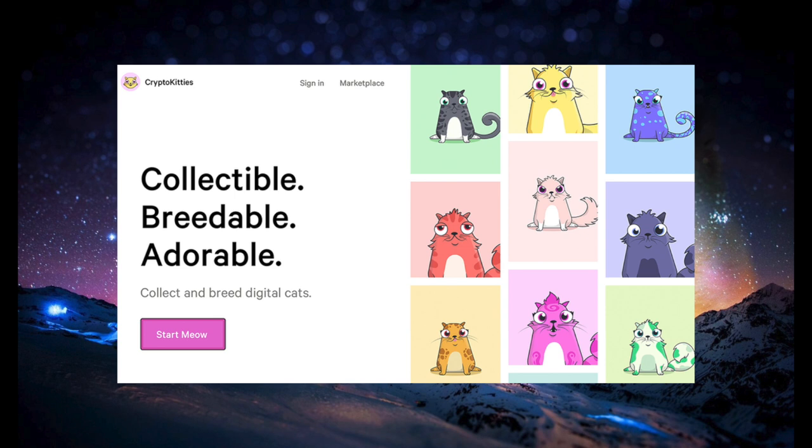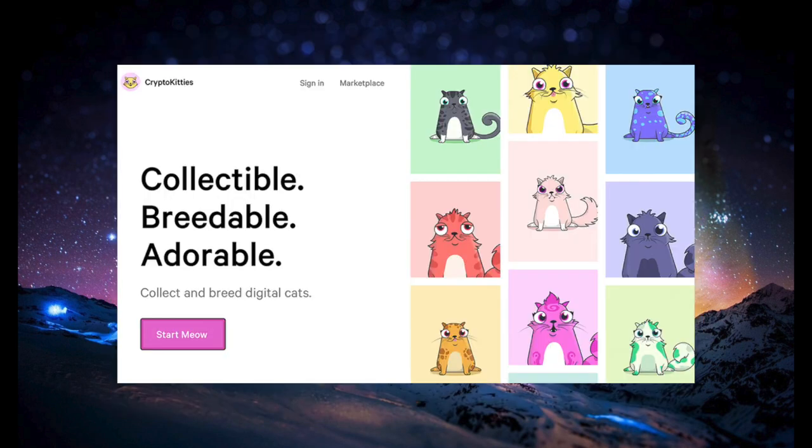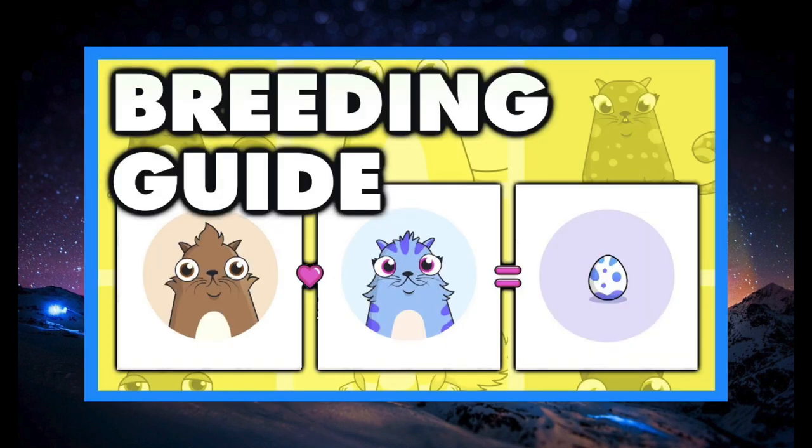While CryptoKitties are a cool and innovative application of blockchain technology, they are purely speculative and have no practical use. Unlike mainstream cryptocurrencies like Bitcoin and even Dogecoin, CryptoKitties cannot be used in day-to-day transactions. So if you decide to put any money into CryptoKitties, keep in mind that it is purely speculative and you are likely to lose everything you put in. But it might still be fun to spend $5 on a couple cats and see what you can breed.